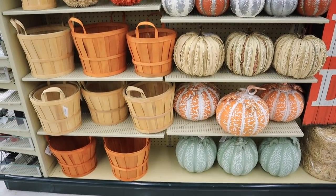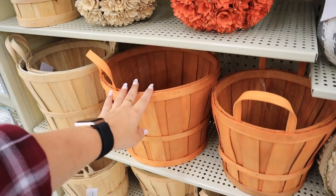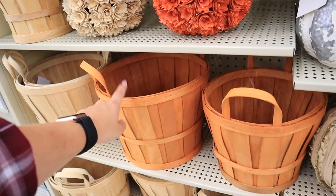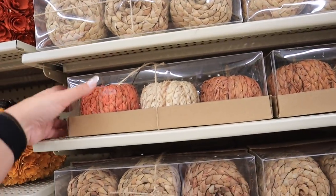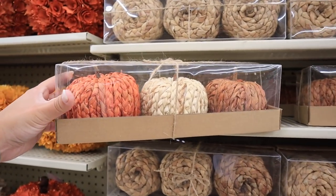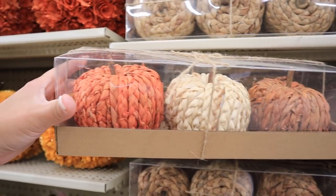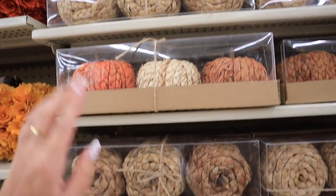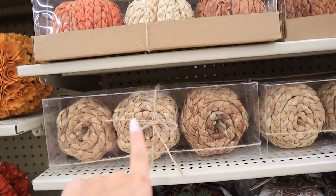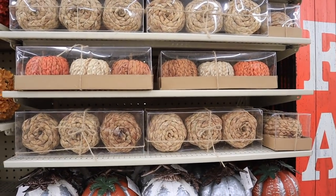Look at this whole wall — so many adorable baskets. These would be a really nice blanket basket for fall, and they also have neutral colored ones. Big apple picking vibes here. What I really love are these smaller woven pumpkins. They have a set that comes with a rusty brown, a neutral, and an orange pumpkin — these are $13.99 and then 40% off. They also have a set of three darker natural colored ones.